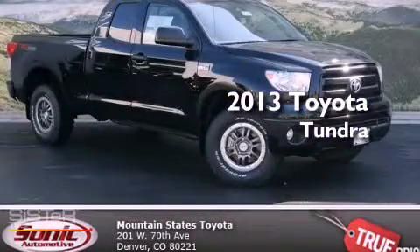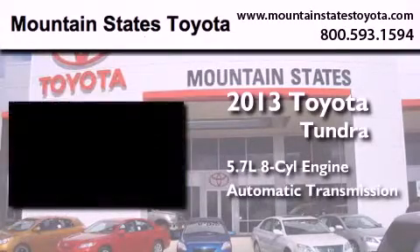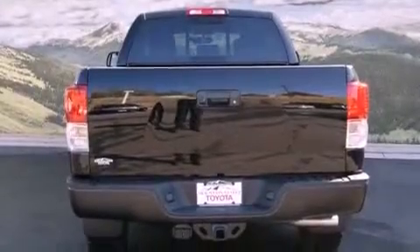This is a brand new 2013 Toyota Tundra. It has a 5.7-liter 8-cylinder engine, automatic transmission, and 4-wheel drive. Its top features and packages include skid plates and a rear-view camera.